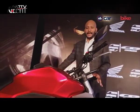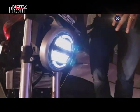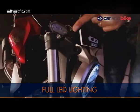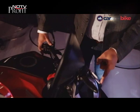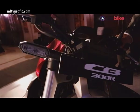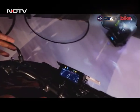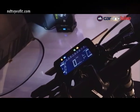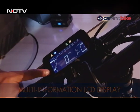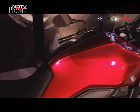The CB300R gets LED lighting all around — a very modern looking full LED headlight, full LED blinkers, and LED tail light as well. It also gets an LCD instrument panel which is quite neat, displaying speed, RPM, average fuel economy, fuel bar, and all the other details you'd want.